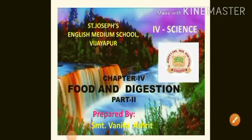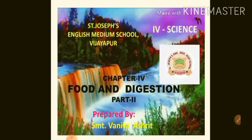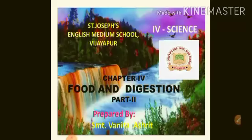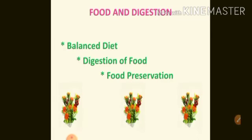Good morning children. Let's continue our chapter Food and Digestion. In my last video of this chapter we discussed about different nutrients. In this video we are going to discuss about balanced diet, digestion of food and food preservation. Let's start the video.